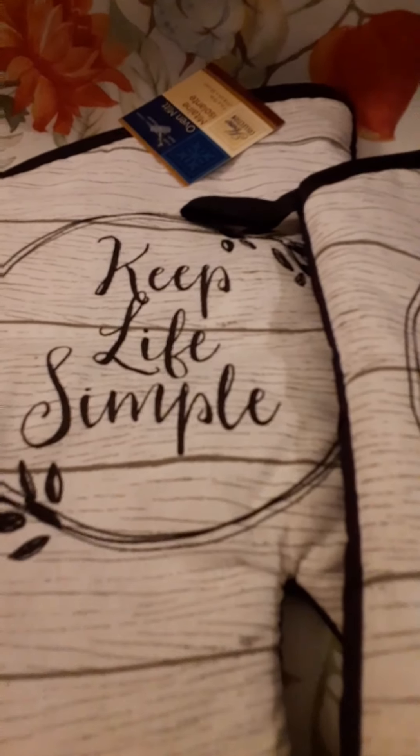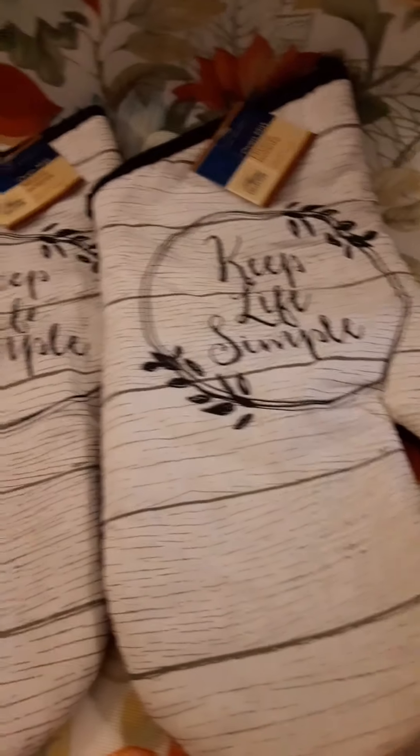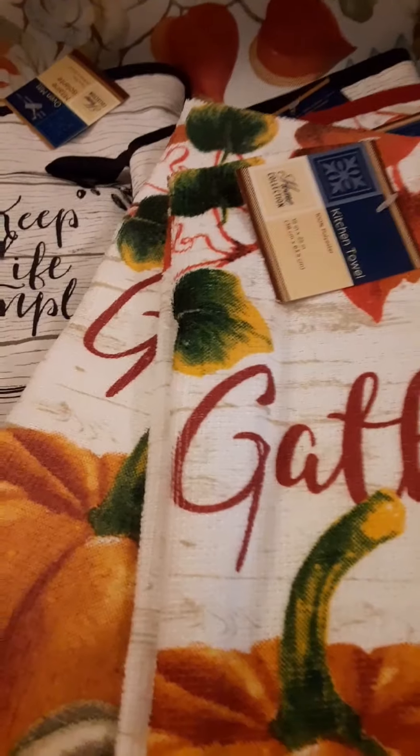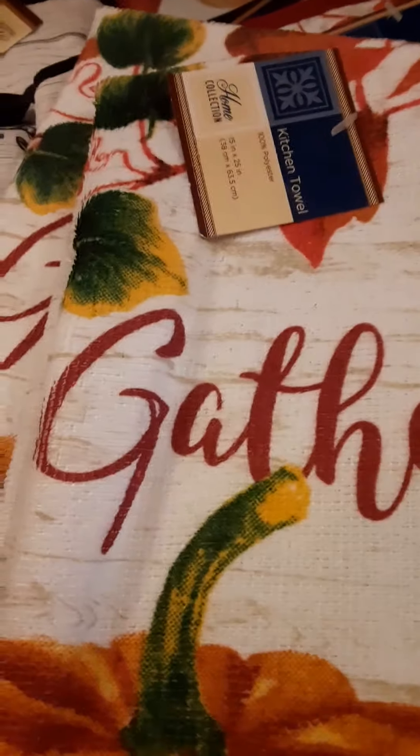Now we're going to move into things from Dollar Tree. These are pot holders — you can never have too many, at least at my house anyway. I really like this pattern, so I bought three of them. And then I found this one along with some dish towels. These are really cute for fall, and they actually have cups that match — they have leaves on them and the words kind of match the dish towels. So I bought three sets of those, and then I also bought another pot holder.